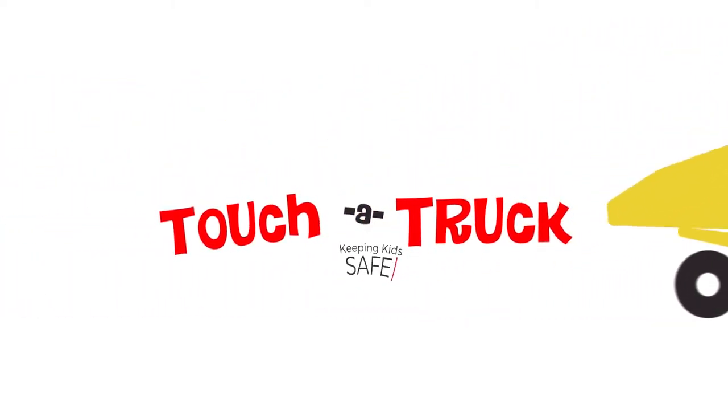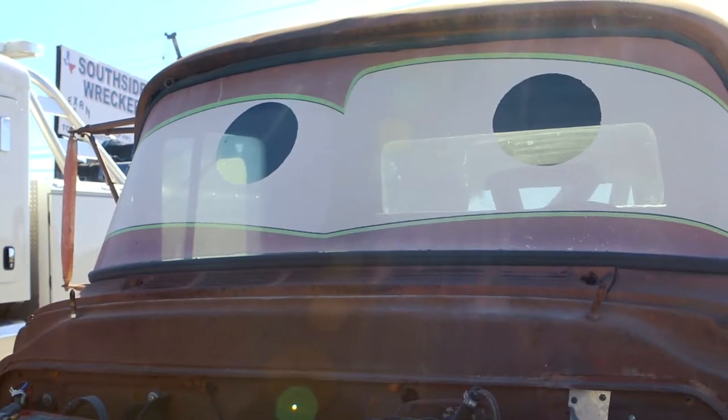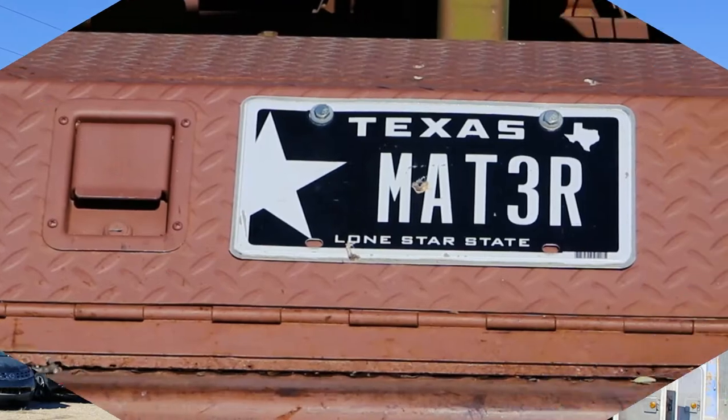Big ol' truck, big ol' truck, we're ridin' in a big ol' truck.